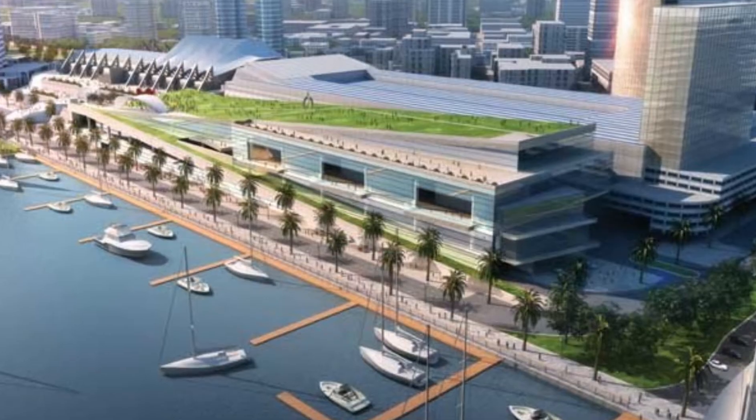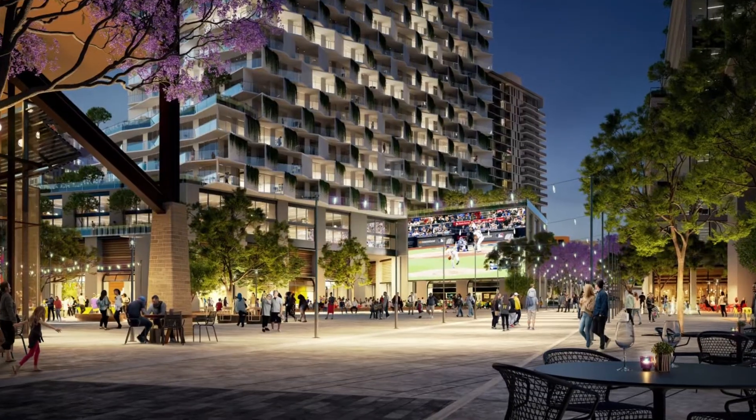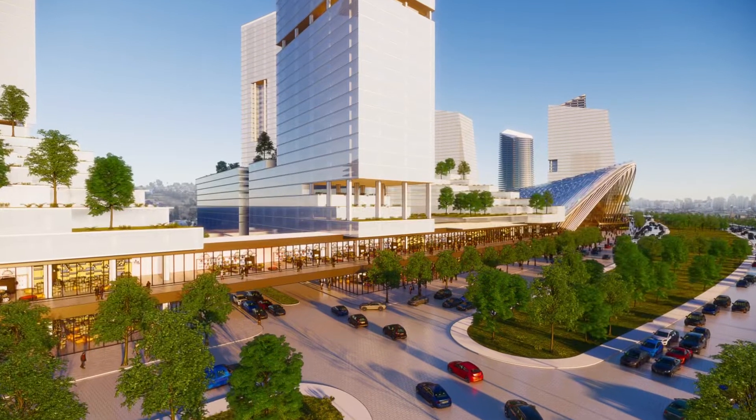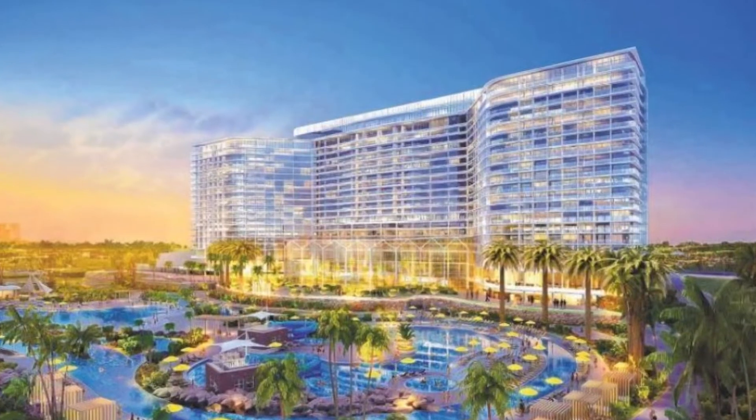Additional projects include Seaport Village, East Village Green, the Convention Center Rooftop Park, Seventh and Market, and Tailgate Park. Extending a little beyond downtown into the metro area and along the waterfront, you've also got NavWar Riverwalk and the Chula Vista Bayfront project.